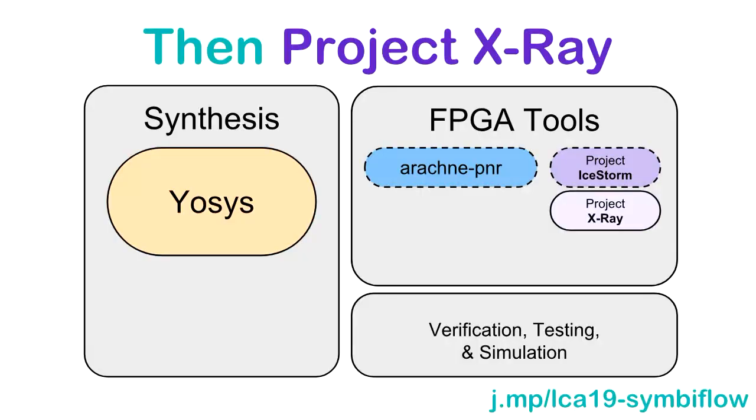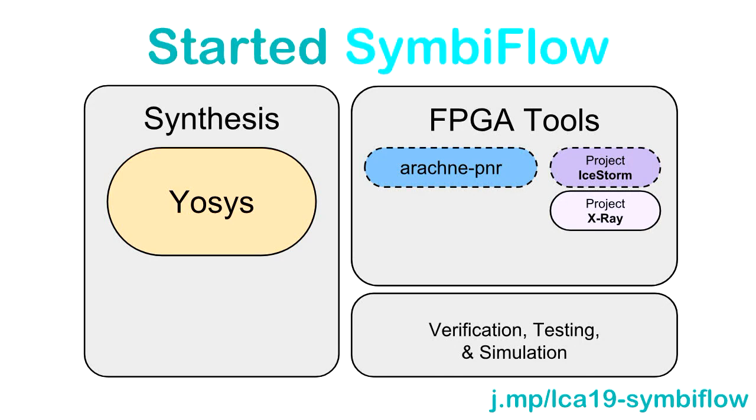Clifford targeted a small FPGA from Lattice. But as you know, most of you have never heard of a Lattice FPGA — most of you have probably used a Xilinx FPGA. So he started a project to document the bitstream needed to support Xilinx Series 7 FPGAs, called Project X-Ray. And this is kind of where SymbiFlow started.